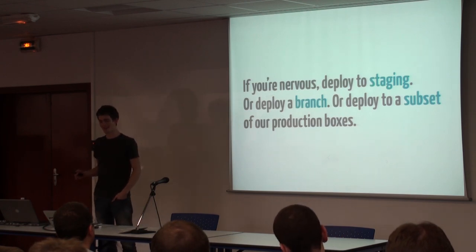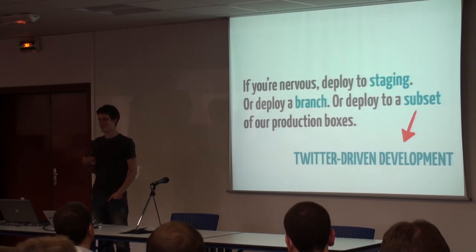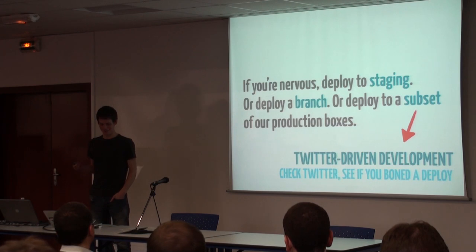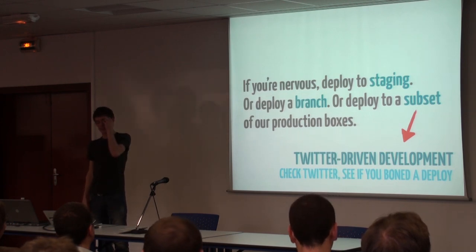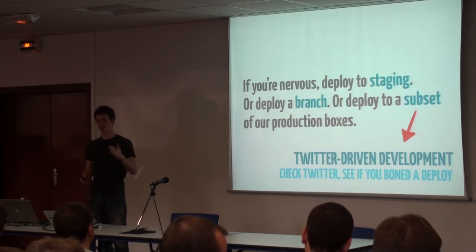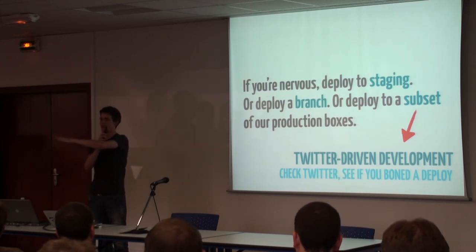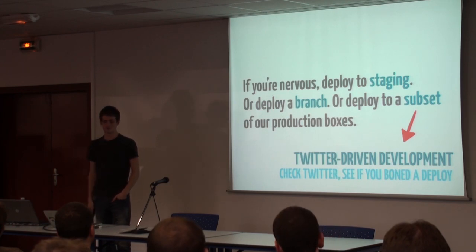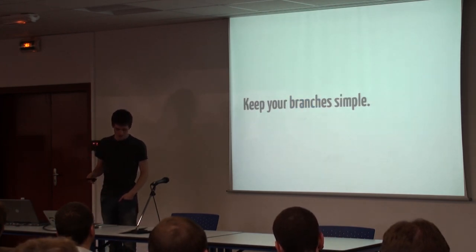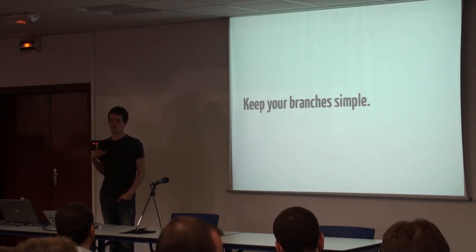We're a popular site, so this is sort of Twitter-driven development — if we mess up, you guys usually complain faster than we do. We can graph Twitter mentions of GitHub and layer deploys against that, and usually you can see which deploy caused something. That's an interesting byproduct of deploying frequently. Keep your branches simple. If you have a firm foundation on simplicity, it's much easier to build a similar product on top of a similar foundation.